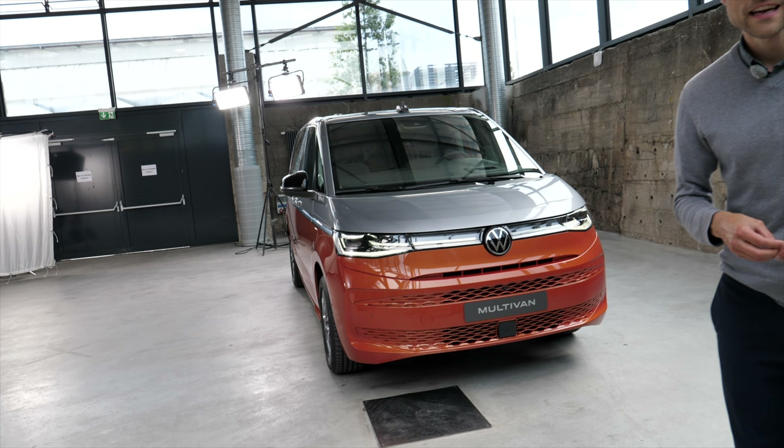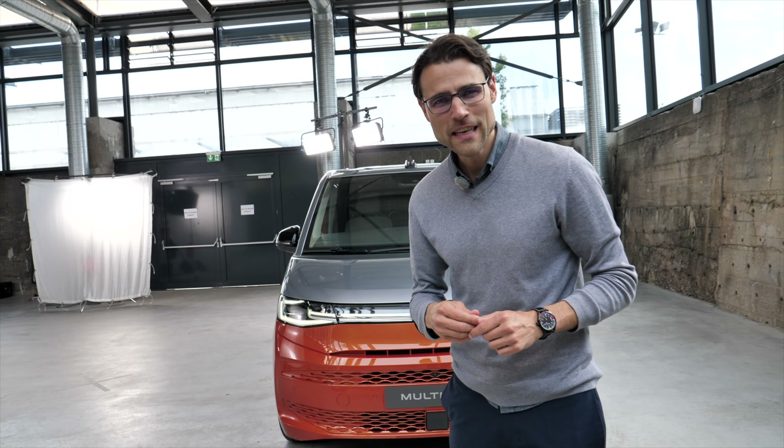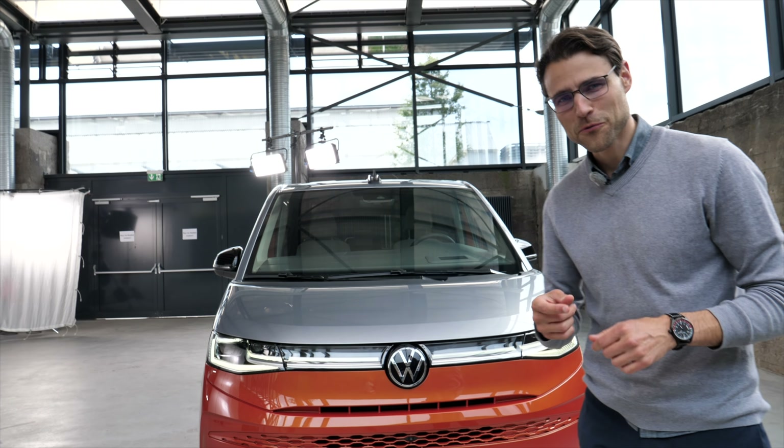This is the all-new VW Multivan. The T7 is this one now, the king of MPVs. We will find out for you together here on Autogrufuel with Thomas.